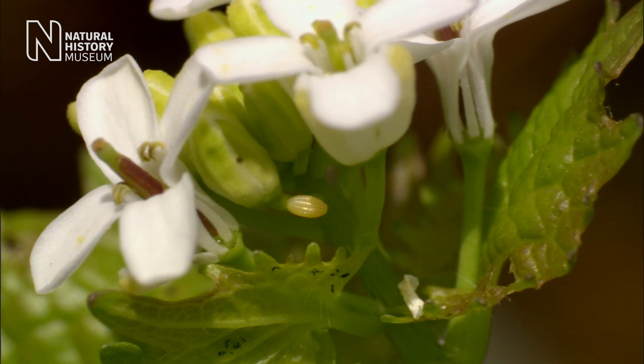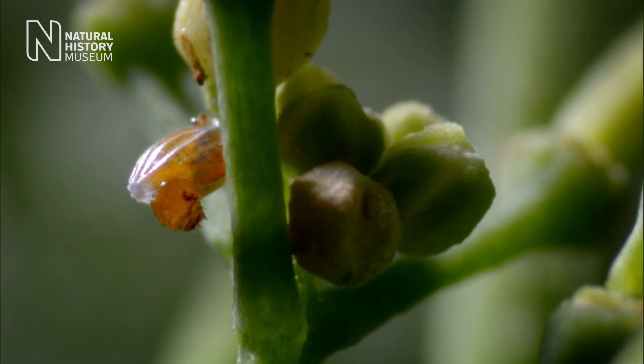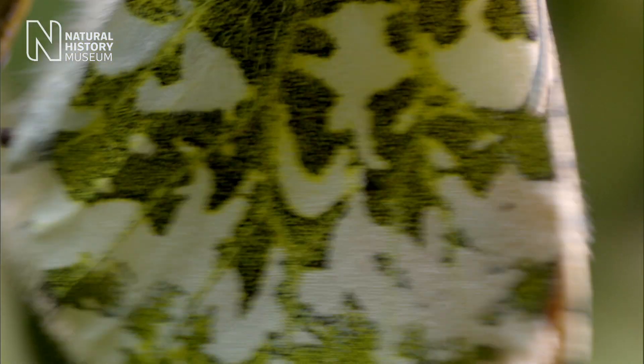What our work is starting to show is that there's a good chance the emergence date of the caterpillar and the flowering date of its food plant will become out of synchrony. This provides an example of how we can use our historic collections to look at how long-term environmental change impacts on the interactions between organisms.